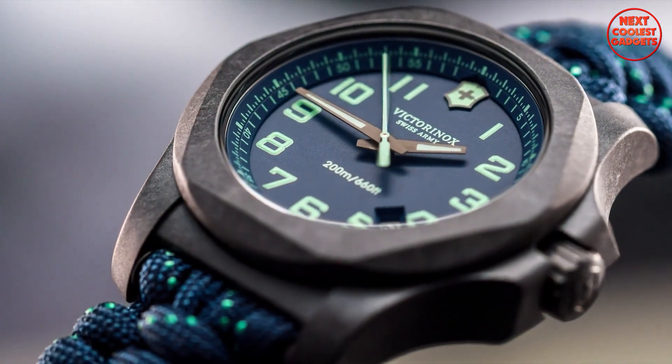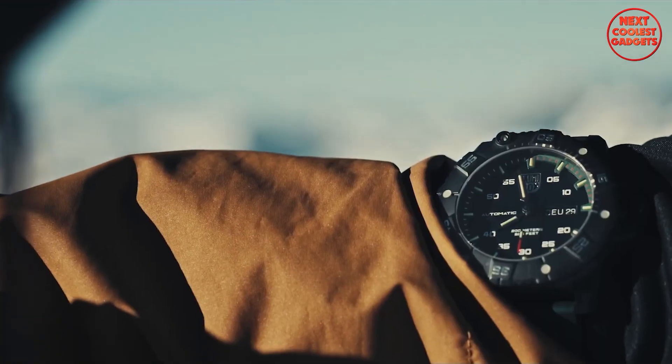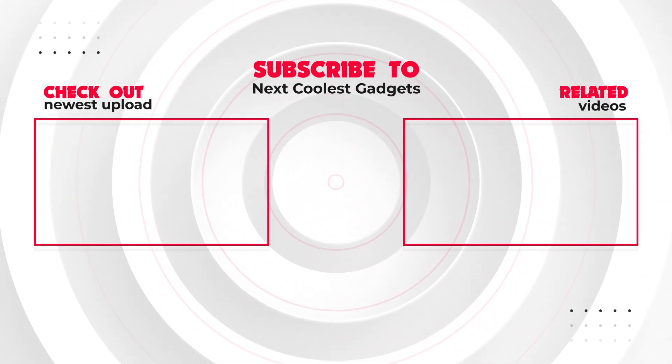And there you have it — our top five best tactical military watches for men. Let us know in the comments which watch is your favorite or if there's one you think should have made the list. Be sure to like, subscribe, and hit that notification bell for more tactical gear reviews and outdoor tips.